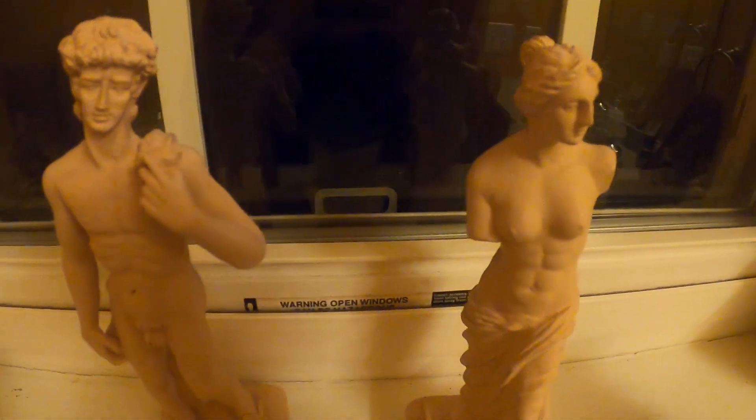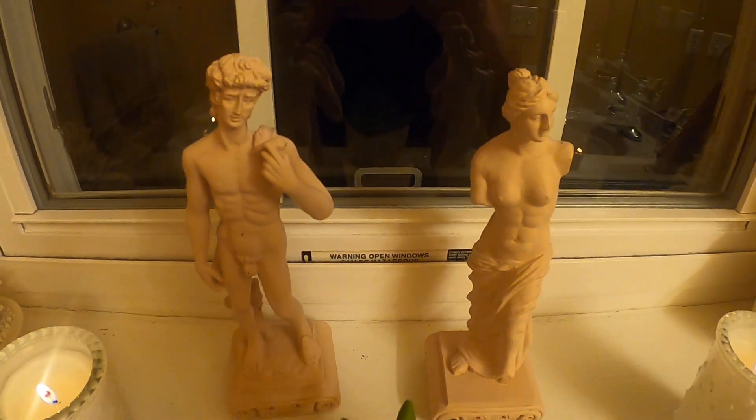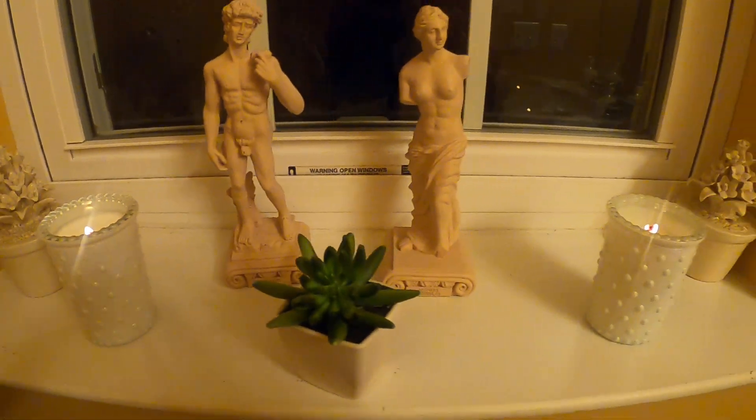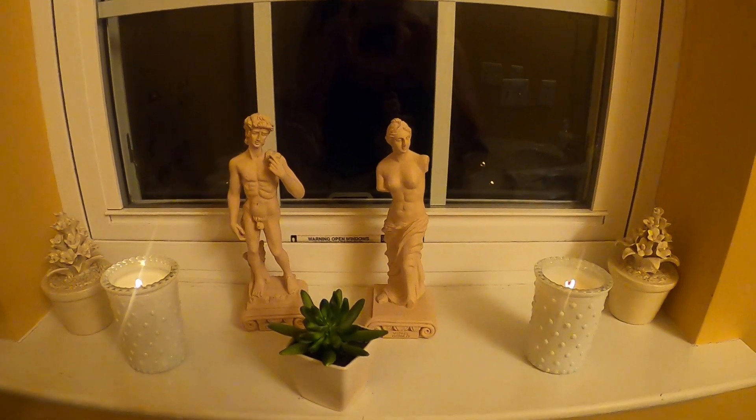Look how nice — they blend in so good with these statues. That's why I decided to put them in this window. So that's my seven-dollar window — seven pieces.